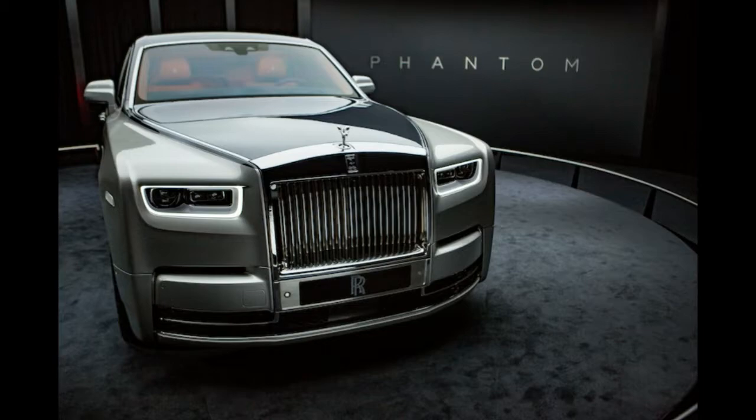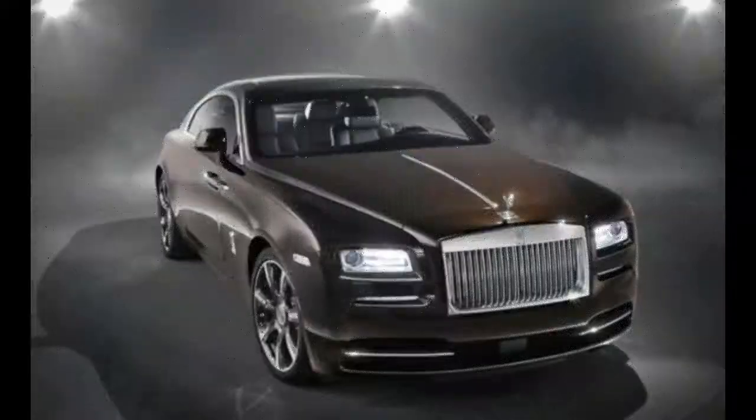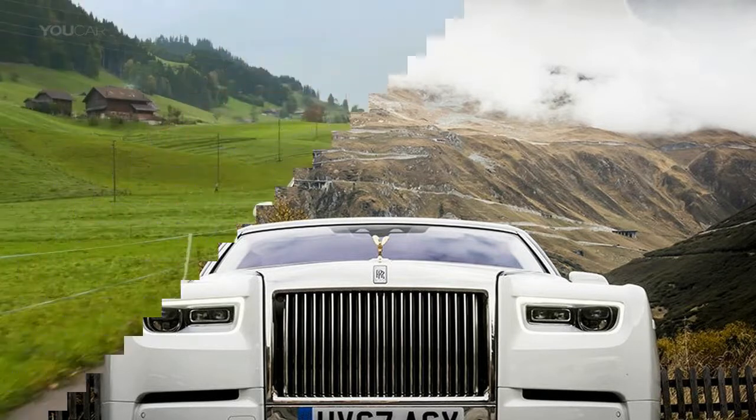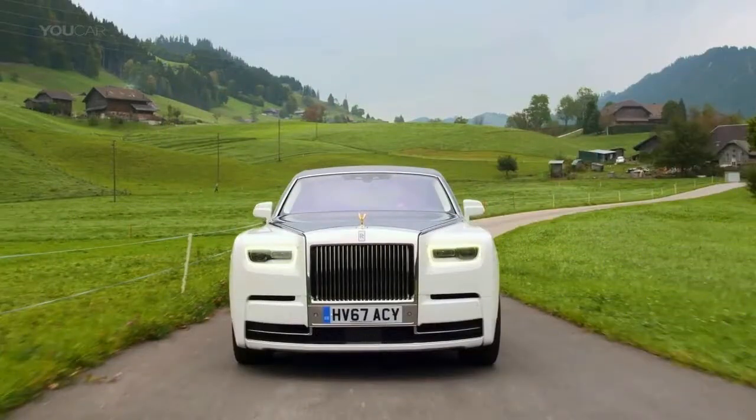While the standard Phantom won't be priced significantly above the outgoing version — figure around $450,000 — it will be possible to more than double that with the sort of personalization that Rolls encourages its buyers to indulge in, such as installing commissioned art in the dashboard or color matching the exterior to the exact shade of the sunset behind your beach house in the Maldives.